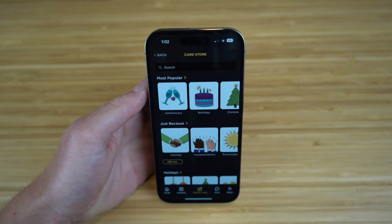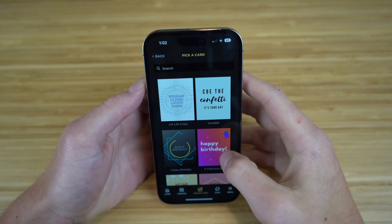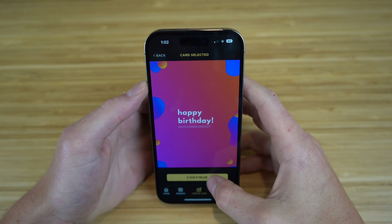Say you want to create a birthday card for your mom — even if the birthday is a few months from now, you can just go to the card store on CircleIt and click the birthday tab right here. Then you can choose from any of these card options to start off and create the card. Let's click this Happy Birthday card and then click Continue.